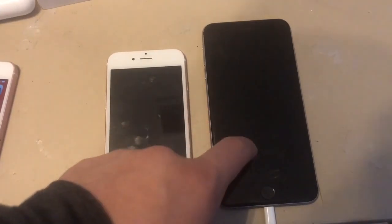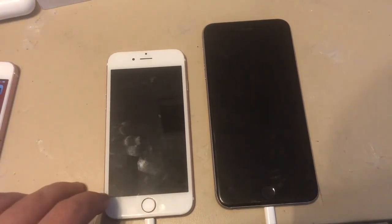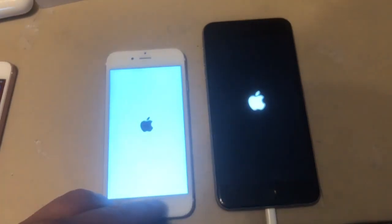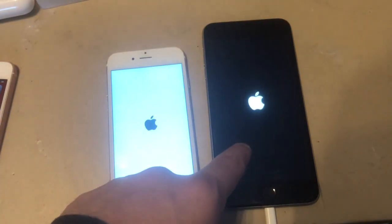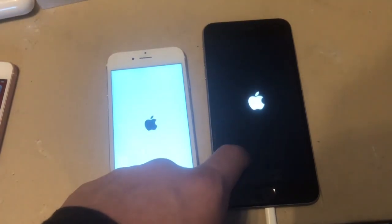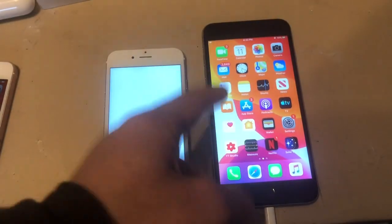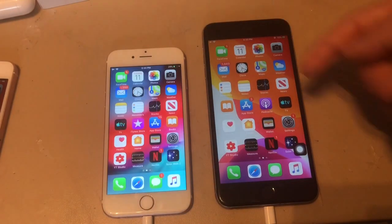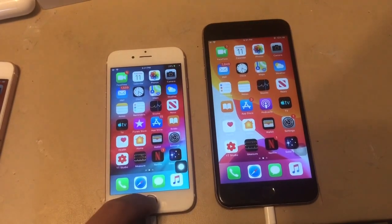First up, the boot-up test. The 6s Plus powered down first, then the 6s finished. Both are off — let's see which boots first: the 6s on iOS 12 or the 6s Plus on iOS 13. Apple said iOS 13 is going to be faster than 12, and yes, iOS 13 booted up much quicker. iOS 12 took a few seconds longer, so iOS 13 definitely boots up faster.